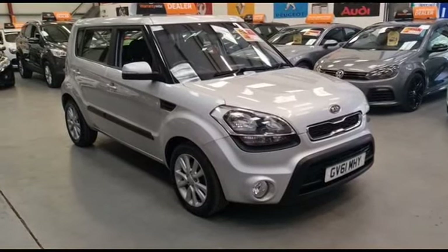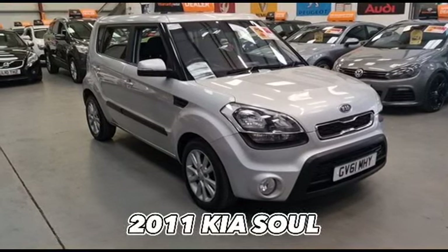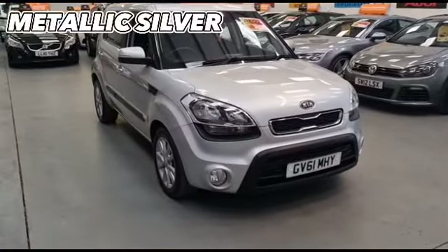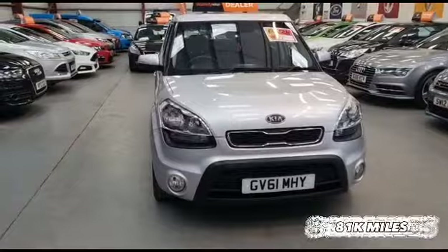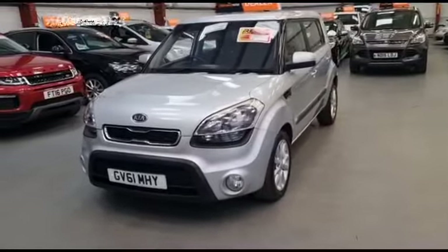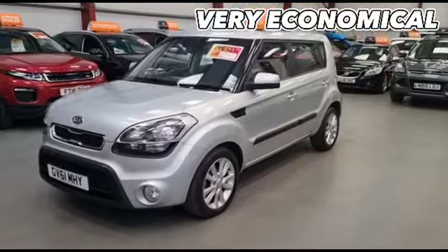Here we've got this lovely 2011 on a 61 plate Kia Soul 2 CRDI, finished in metallic silver with just 81,000 miles on the clock. It's the 1.6 diesel and it's also automatic. Being the 1.6 diesel it is very economical and a low insurance group.